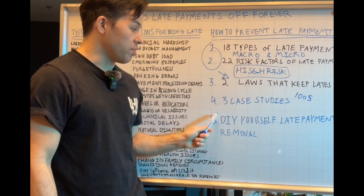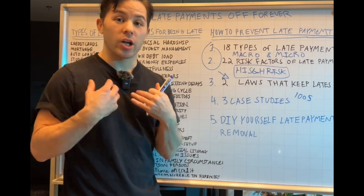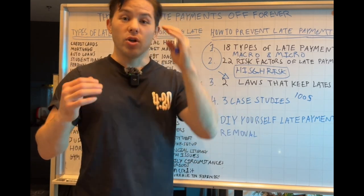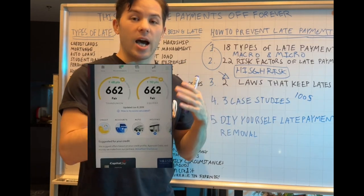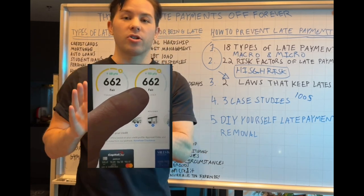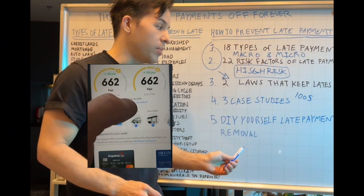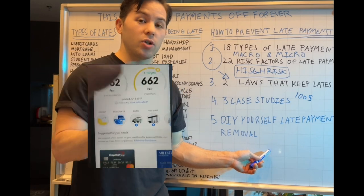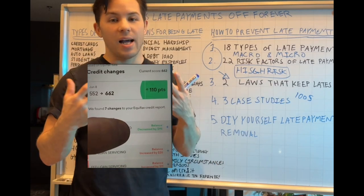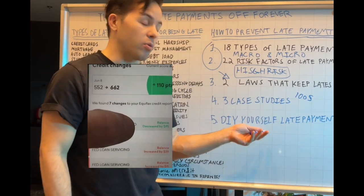Number five — the bonus: I'm going to show you a do-it-yourself late payment removal guide where I go into actual credit reports and show you specifically how I do it. There will be no questions because you will see the credit report and how I tackle it. It's not as easy to do yourself because there are back-end factors to account for, but I will show you how I specifically remove the late payments. There is also prep work required before you remove a late payment.